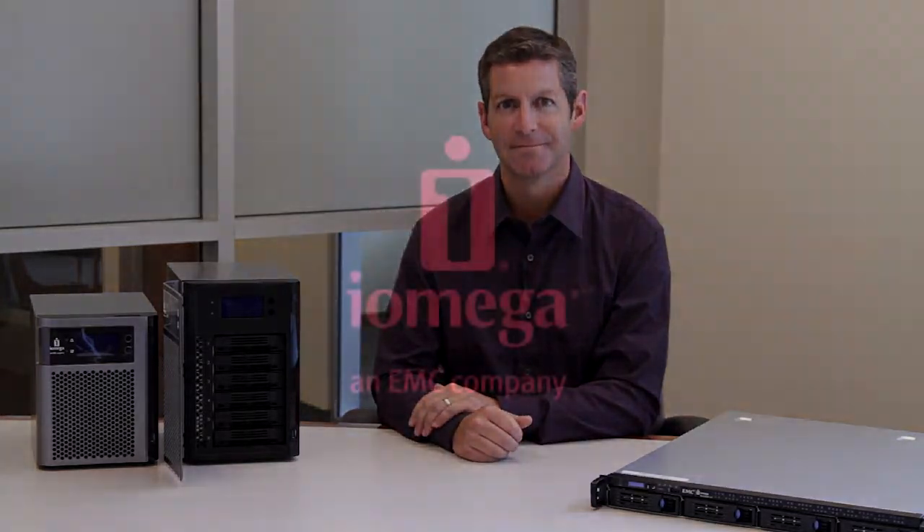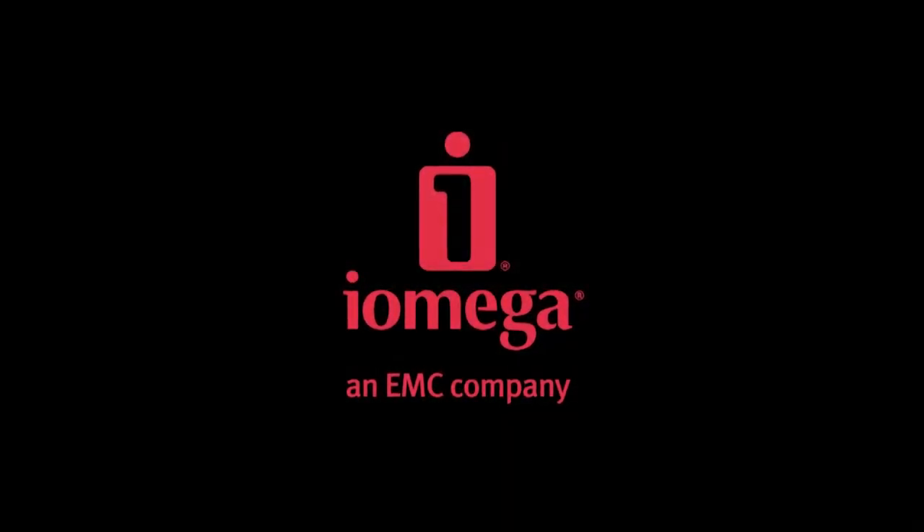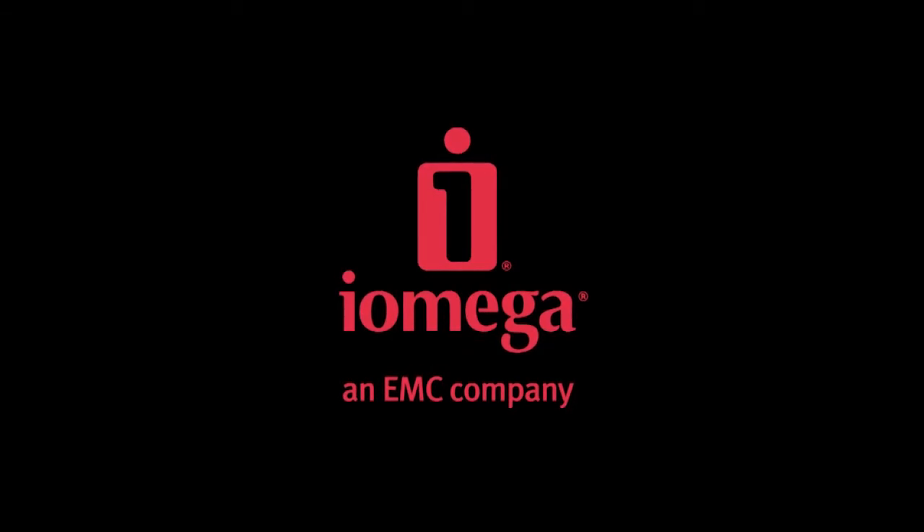Learn more about SSDs and the PX Series network storage systems at iomega.com, and discover the advantages of big business storage at a small business price. Thank you.